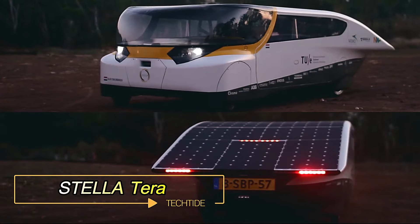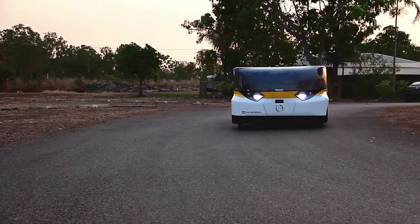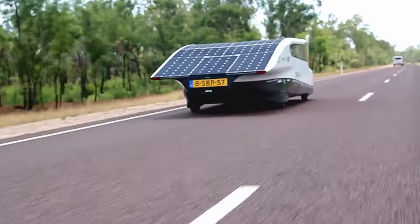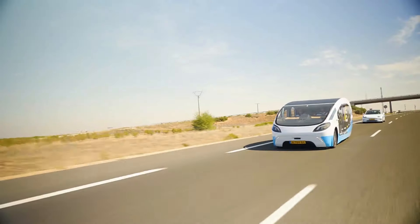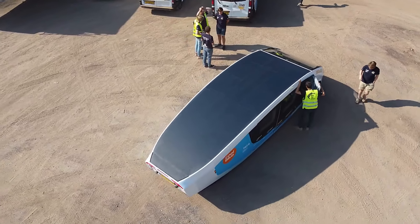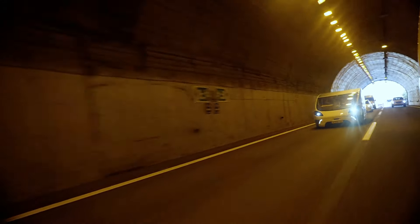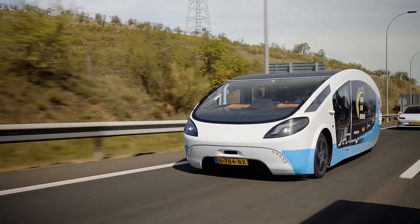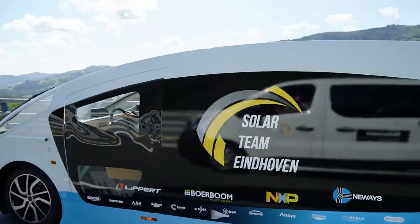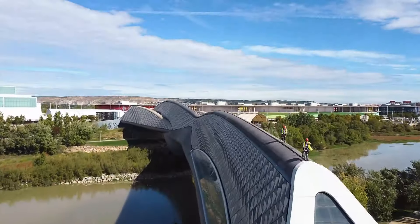Stellaterra — the world's first solar-powered SUV. At the forefront of sustainable innovation, Solar Team Eindhoven from Eindhoven University of Technology introduces the groundbreaking Stellaterra. This SUV is not just a vehicle — it's a symbol of a future powered by the sun. The Stellaterra showcases remarkable durability, conquering not only paved roads but also rugged terrains, as proven during rigorous tests in Morocco, including the challenging Sahara desert conditions. Its entire top surface is covered with solar panels, ensuring complete energy independence from conventional sources. Impressively, the Stellaterra achieves speeds up to 145 km/h and boasts a remarkable range of 630 km on a sunny day, underscoring its capability to harness solar energy efficiently for extended travel distances.